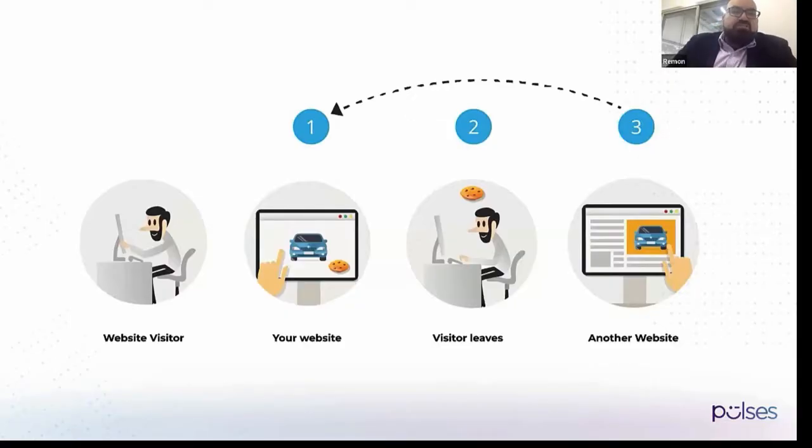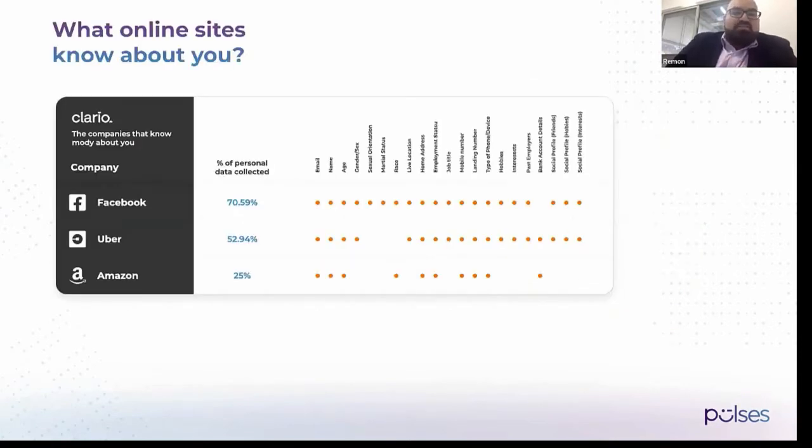Let's start with one question. How many of you have checked a website and got a cookie pop-up request to allow cookies and so forth? This is one of the many ways that online sites are trying to analyze you and potentially turn you into a customer. But how much information do they really know about you?